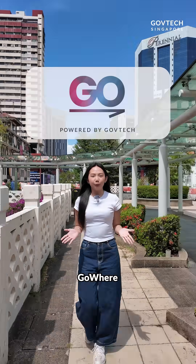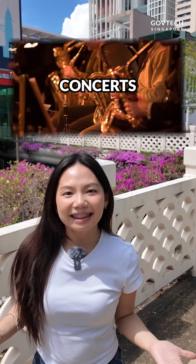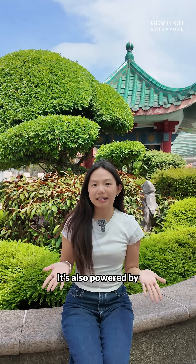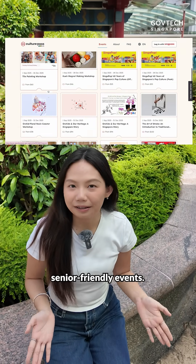GovTech built the website using GoWare and partnered with over 60 participating vendors to offer over 600 events, such as concerts, pottery classes, heritage tours and more. It's also powered by SearchSG to make it really easy for you to find suitable experiences, including family and senior friendly events.